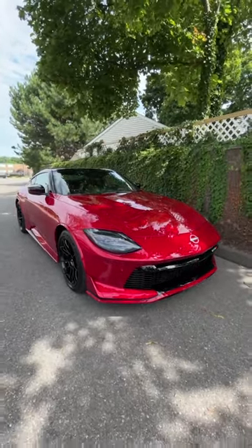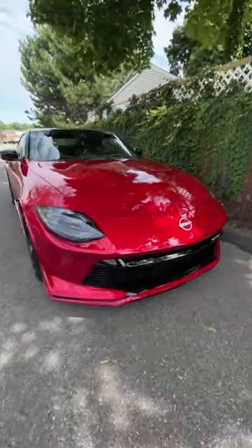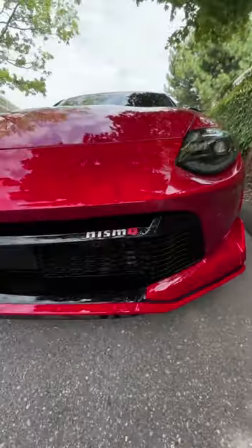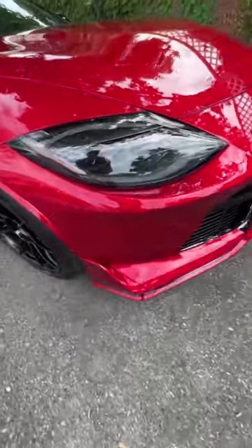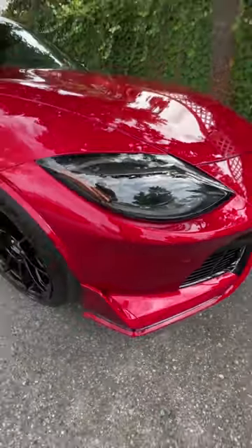This is the 2024 Nissan Z NISMO — first time we're seeing it here in the flesh. A quick walk around the design: you've got the big NISMO logo right there and the very unique front bumper with a totally different splitter design. It's all aero-focused; this car produces actual downforce.